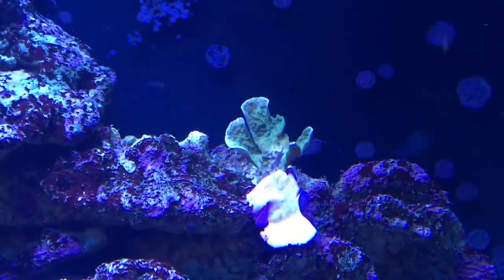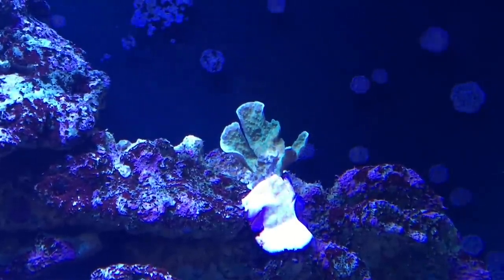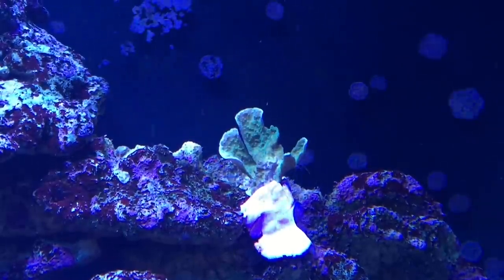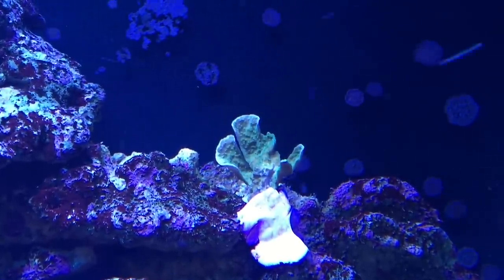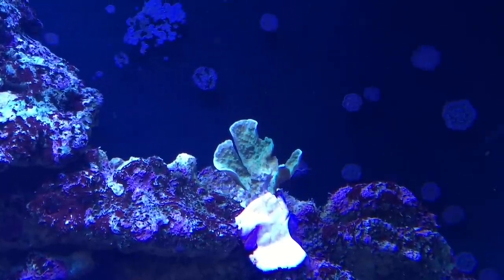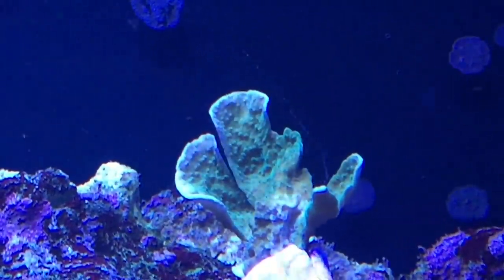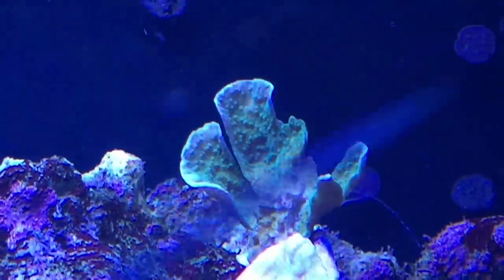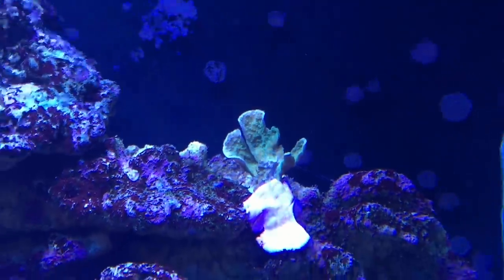This is the Montipora capricornis — it's green with a little bit of orange in it. You can see where I added it to the rock, placed up against it so it can start encrusting onto the rock. I put the epoxy as close as I could to the coral itself so it'll crust right over the epoxy — it grows faster than over the rock. I don't have this color yet; I have green and orange-red, so it's a really hot color. I really like this one.